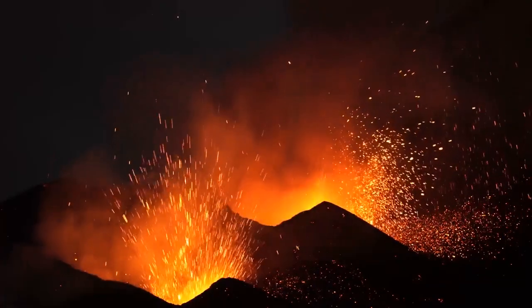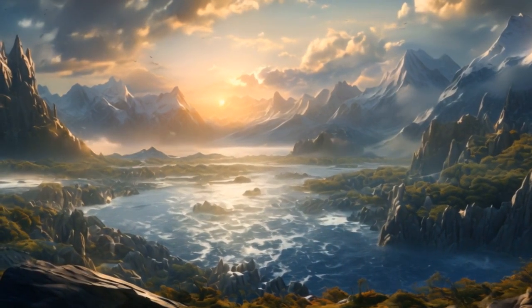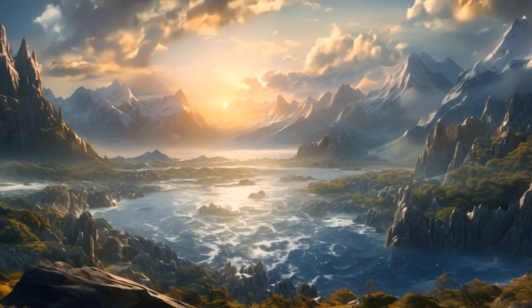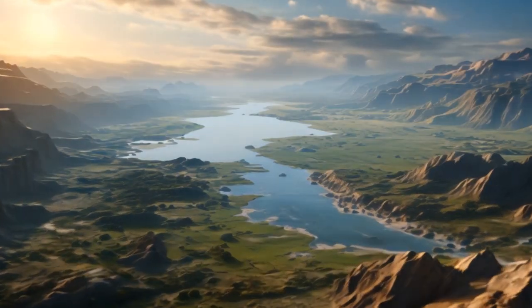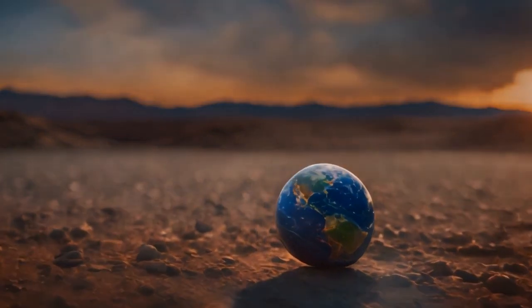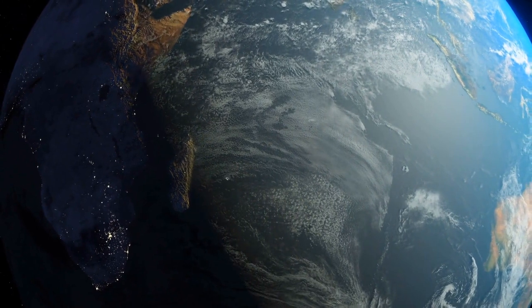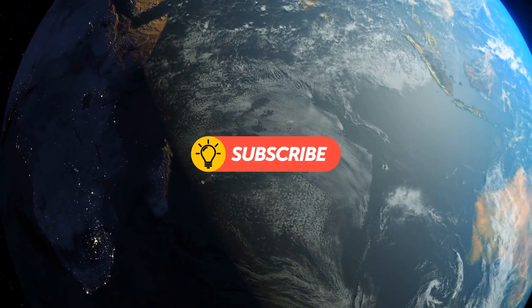From fiery volcanoes to mysterious oceans, this glimpse into the past reveals an Earth vastly different from the one we know today. It's fascinating to explore the ancient landscapes and imagine the early stages of life taking shape. Thanks to AI, we can catch a glimpse of Earth's remarkable history and appreciate the wonders of our ever-changing planet. Stay tuned for more interesting journeys.